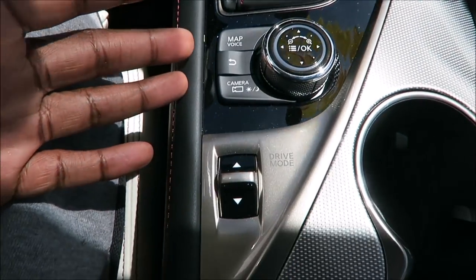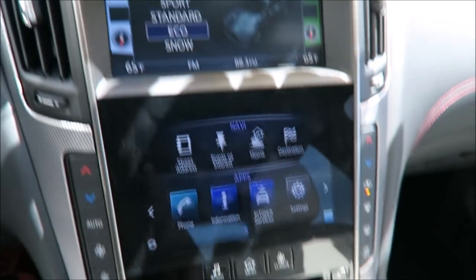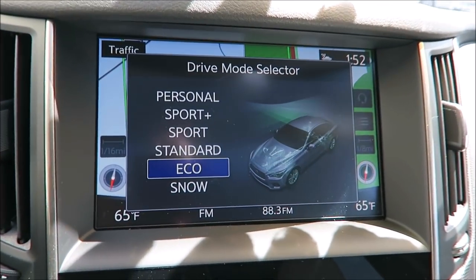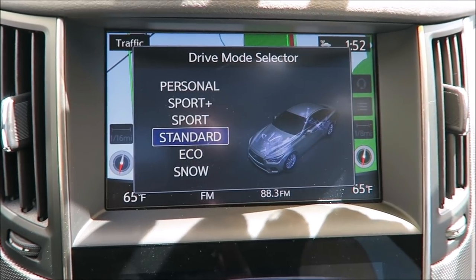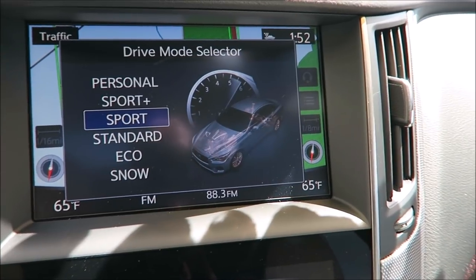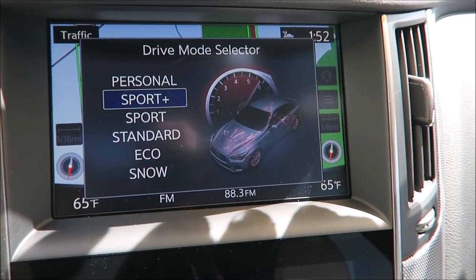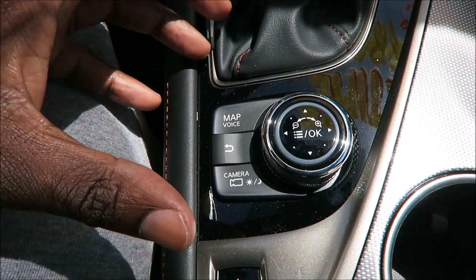You do have your drive mode here. When we move this up and down, on our infotainment screen this is what we're going to see: Eco, Snow, Standard — and it shows everything that's changing right there with the diagram of the vehicle. Sport mode, Sport Plus, and then Personal for customization.